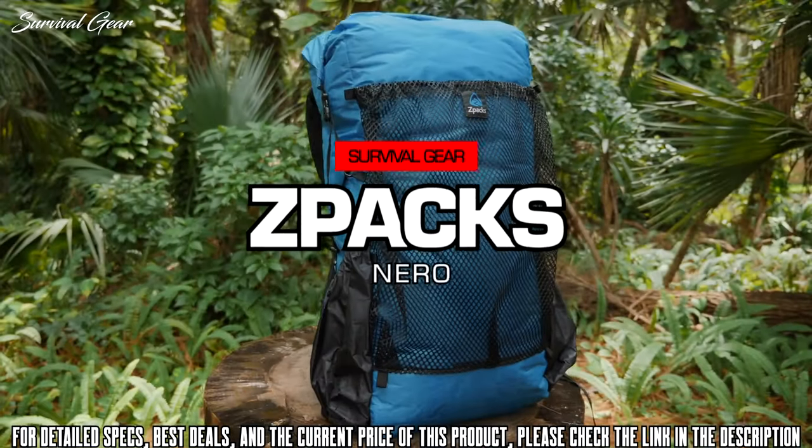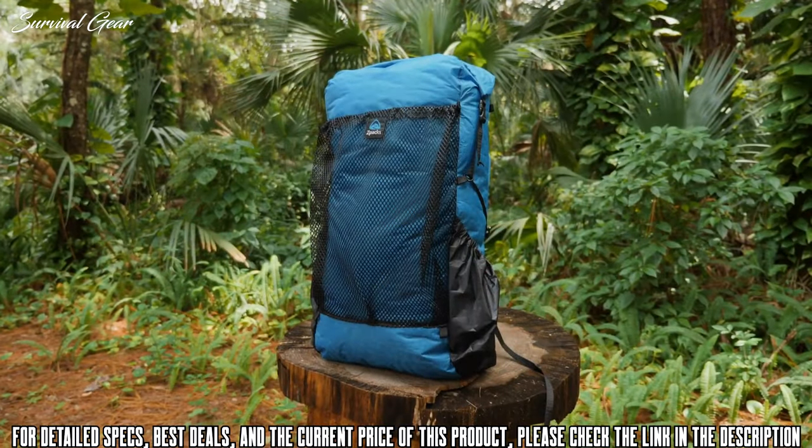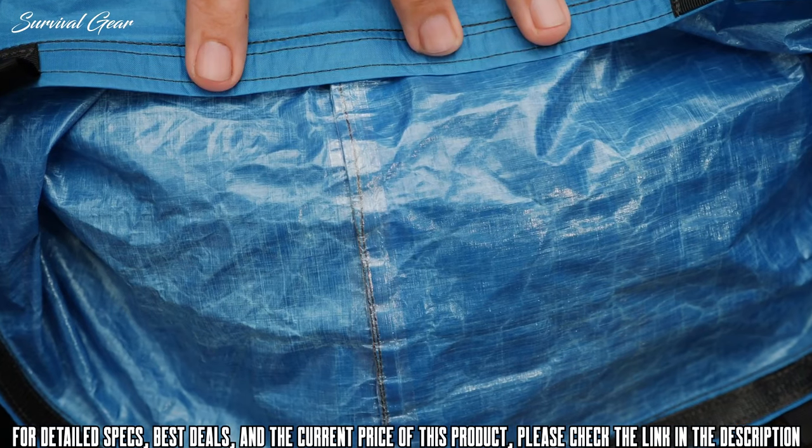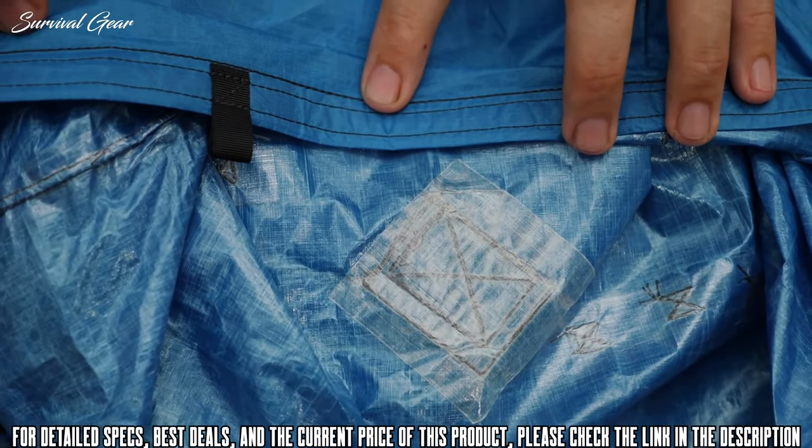The Niro is a minimalist ultralight frameless backpack, perfect for hikers with low base weights looking to comfortably carry 20 pounds or less. Made with Dyneema composite fabric, the Niro's pack material is waterproof. All seams and attachment points are sealed with Dyneema composite fabric tape, making the pack highly water resistant.